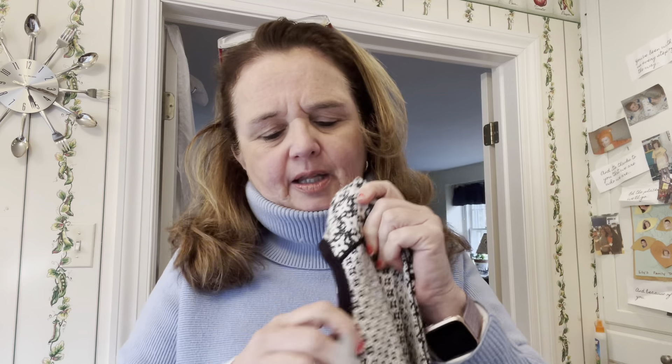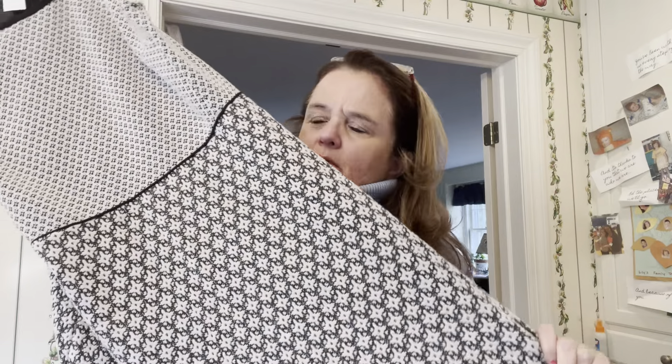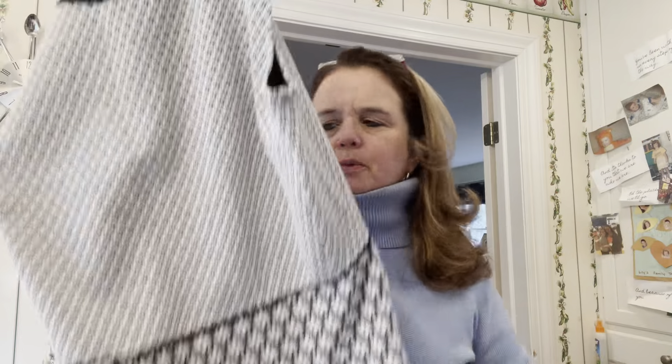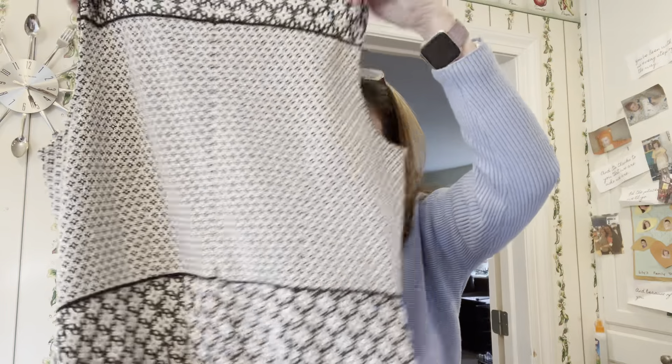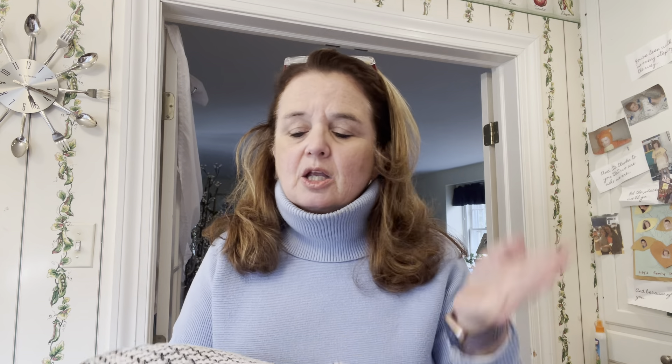This is an Ann Taylor Loft dress — it still has the original tag on it for about $79. Loft is the more affordable version of Ann Taylor. It's a really pretty short-sleeve dress. Because I'm paying by the pound, this is probably about 10 ounces, which works out to roughly 80 cents at $1.34 a pound. If I start it at $12.99 on Poshmark and get $15 or more on eBay, that's great — eBay takes a slightly bigger cut.